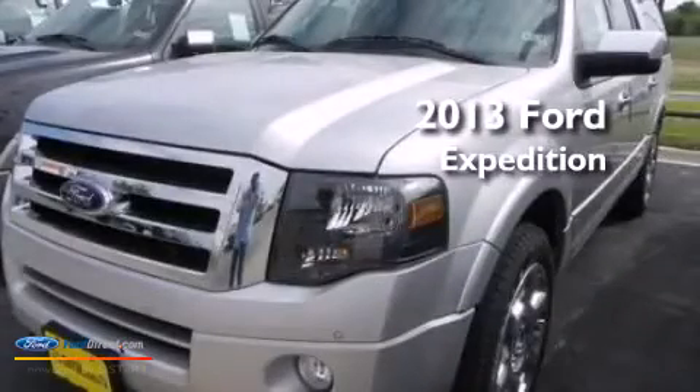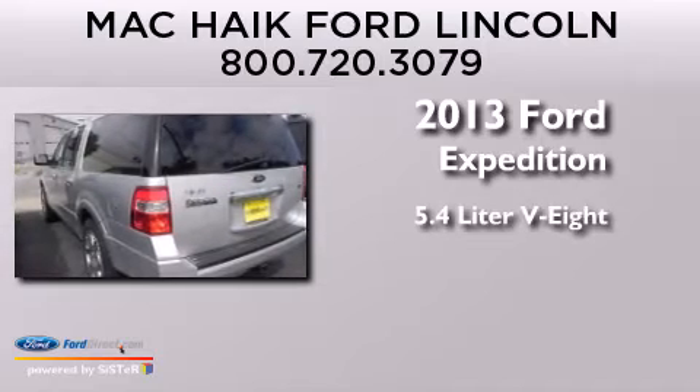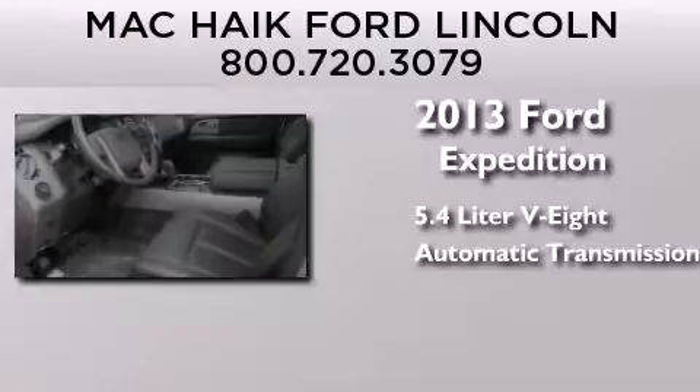This is a brand-new 2013 Ford Expedition. It features a 5.4-liter eight-cylinder engine, an automatic transmission, and four-wheel drive.